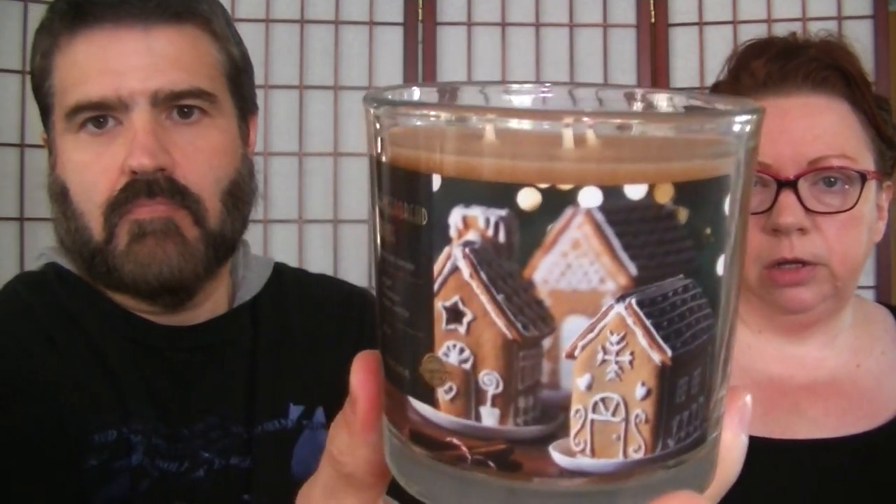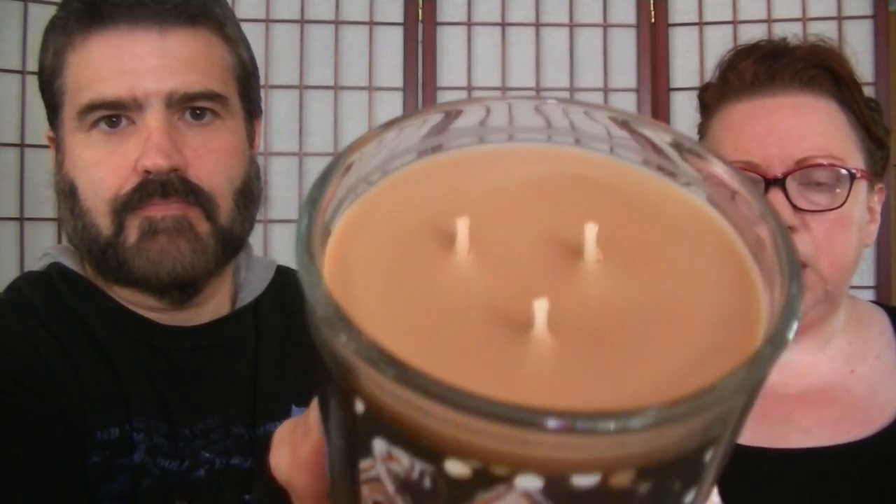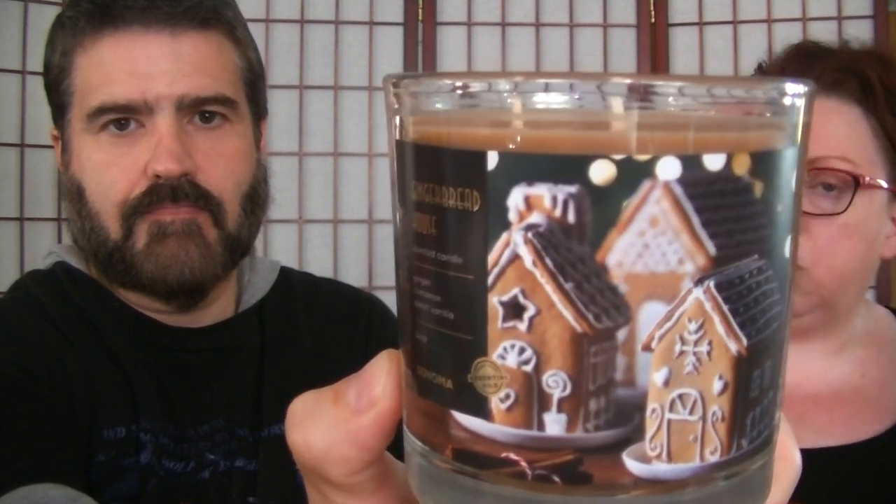The next one is Gingerbread House. It's a brown wax, triple wick. I was really surprised at these Sonoma candles — how strong they smell cold. Very gingerbread-y. The fragrance notes include ginger, cinnamon, and sweet vanilla. It smells good. I'm a foodie person when it comes to candles — I like food scents.